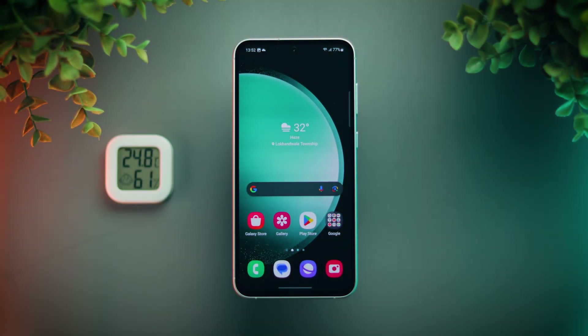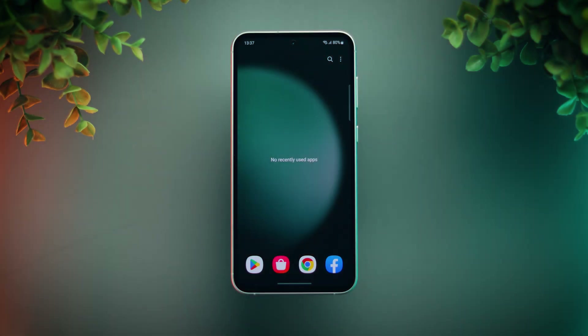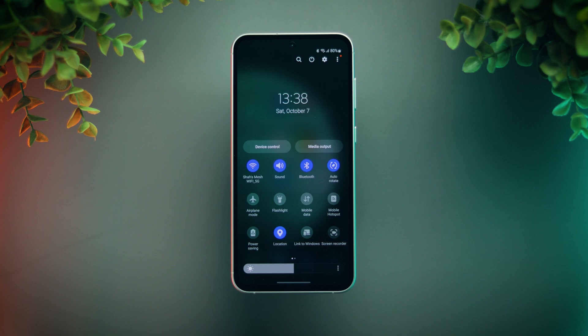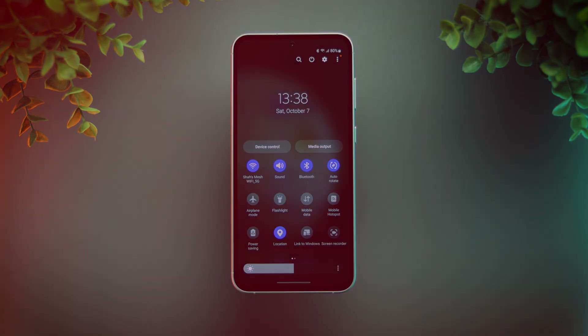Before we start, I want to quickly state the test conditions. The ambient temperature of the room is close to 25 degrees Celsius. The phone has been freshly booted with no apps running in the background. It's running on Android 13 with One UI 5.1 and the September security patch. The screen brightness is set to 50%, and after each test, a break of 5 to 10 minutes is taken to ensure the phone returns to normal temperature before starting the next test.